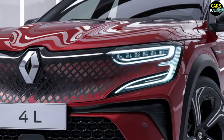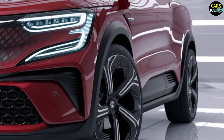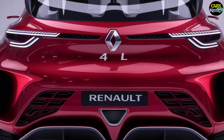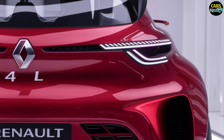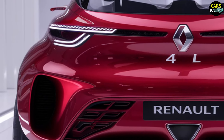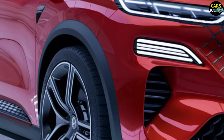Under the hood, the 2025 Renault 4L is expected to be powered by a 3.0-liter turbocharged V6 petrol engine delivering 400 horsepower. This powerful engine is anticipated to sprint from 0 to 100 km/h in approximately 4.5 seconds. The front-wheel drive system and nine-speed automatic transmission will ensure seamless power delivery and exceptional handling, balancing high performance with fuel efficiency.